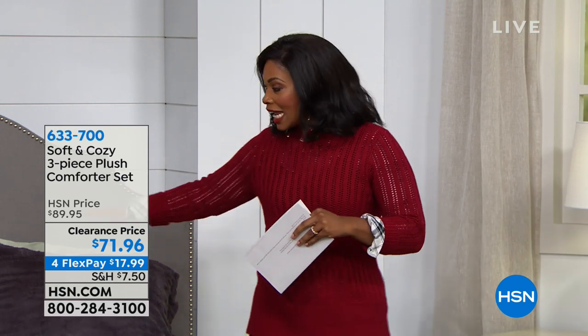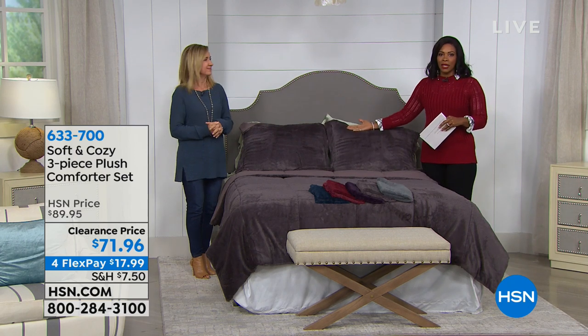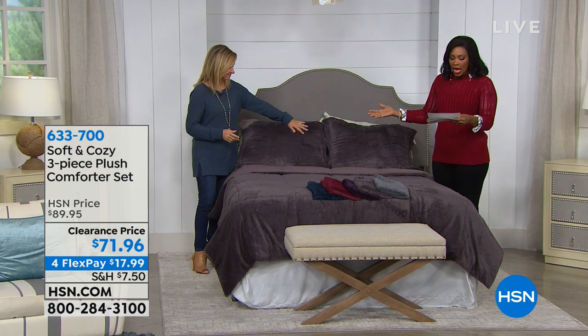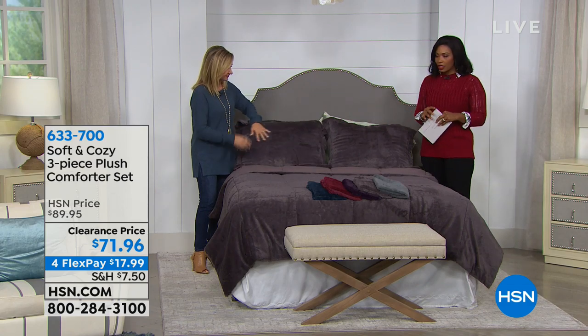Right now we've got a comforter set, which is amazing. You're getting three pieces — you get the comforter and you're getting two pillow shams. It's that extra step that Soft and Cozy does to really make your house a home. You choose whether you want twin, full queen, king, or California king.